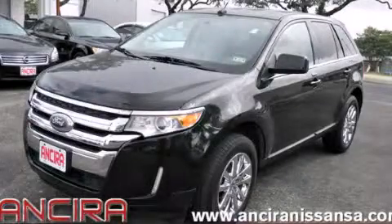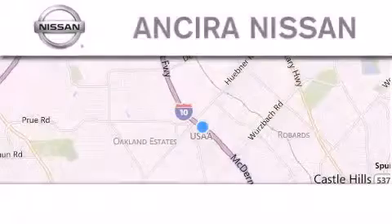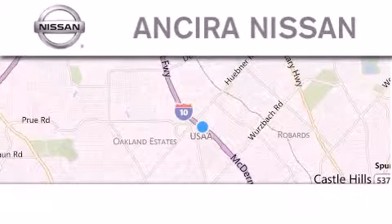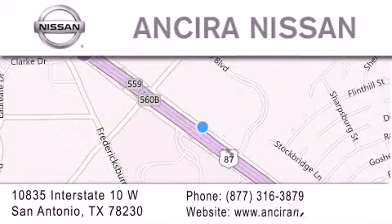Call now to find out how you can own this breathtaking automobile. Thank you for considering Ansira Nissan for your next new or pre-owned vehicle. For additional information, please visit our website, give us a call, or stop by our dealership. We're located at 10835 Interstate Highway 10 West in San Antonio. We look forward to serving you.